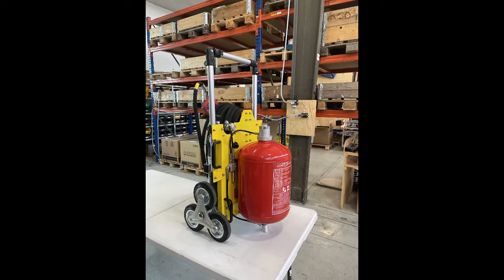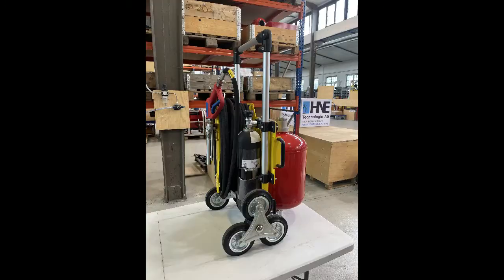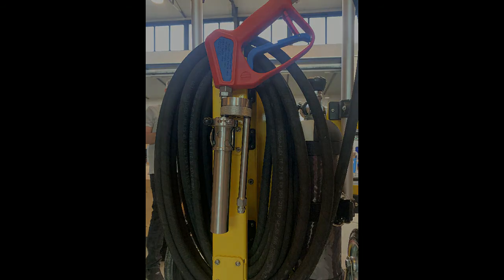HNE HiCuffs is a 29 bar, 25 liter system based on a stainless steel vessel. The system is rated for class A and class B fires. The HiCuffs system comes with 10 or 20 meter hose. The system is made in Germany, with all major components made in Germany and/or made in the EU.